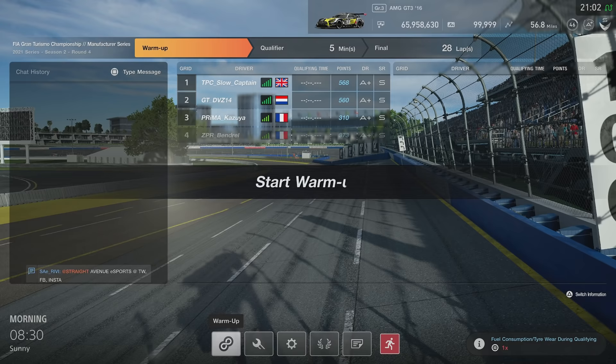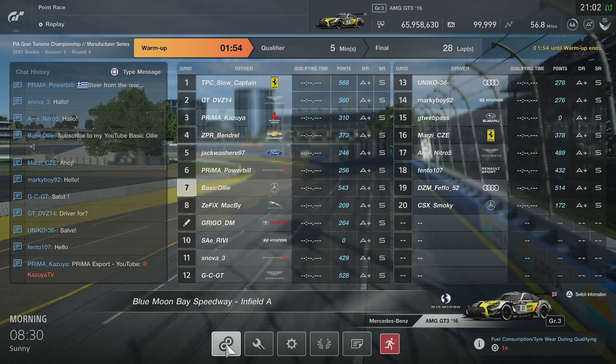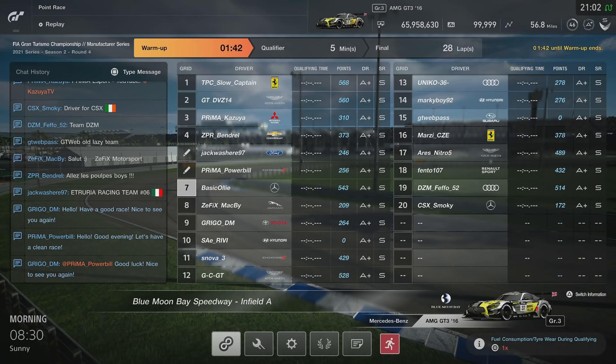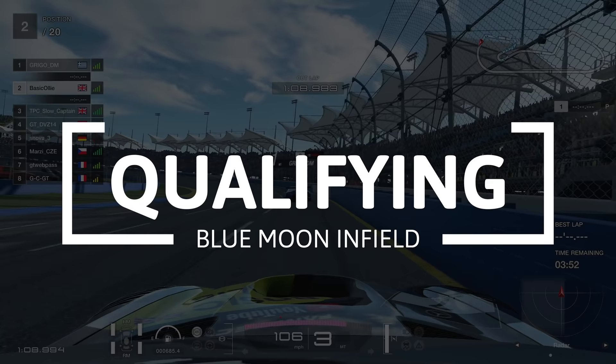Hello everyone, Basic Oli here. Hope you're all doing well and welcome back to another GT Sport video. We have round four today of this season's Manufacturer Series. We're in the Mercedes, as you all know. We have 297 points up for grabs for the person — the lucky boy or girl — that gets P1. So let's jump straight into qualifying. We're at Blue Moon Infield Speedway.